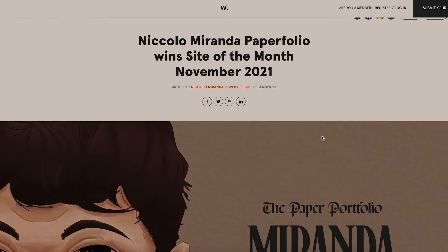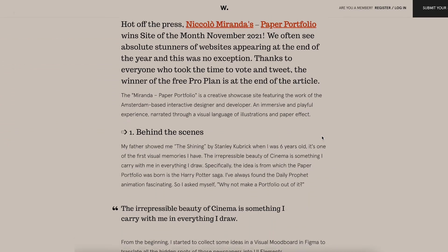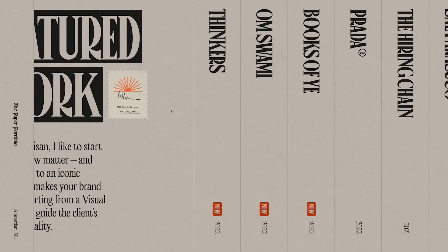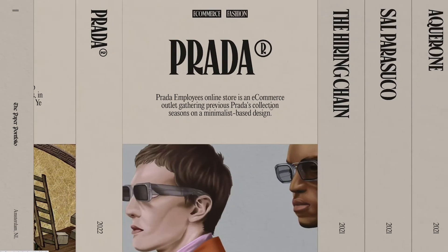Site of the Month on Awwwards is a really great and difficult achievement, and agencies, companies, and startups spend thousands to achieve that result. I was kind of suspicious — I thought it was impossible for a freelance portfolio to win. But at the end, it happened. I think it was a great chance to demonstrate that a website made from scratch can win Site of the Month on Awwwards.